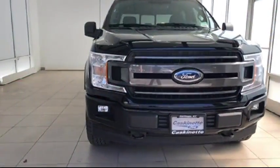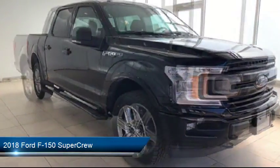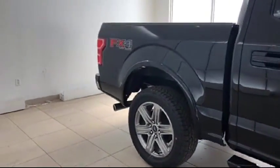It comes equipped with air conditioning, traction control, side airbags, anti-lock braking, telescoping steering wheel, tilt steering wheel, and has less than 5,000 miles on the odometer.